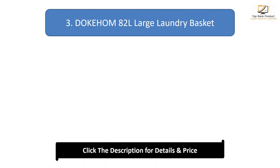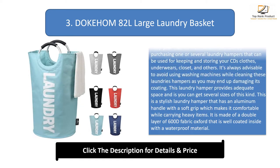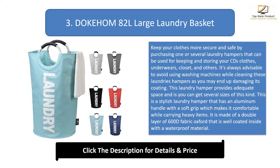Number 3: Delkham 82 Litres Large Laundry Basket. Keep your clothes more secure and safe by purchasing one or several of these laundry hampers, which can be used for keeping and storing your clothes, underwear, closet items, and others. It's always advisable to avoid using washing machines while cleaning these laundry hampers as you may end up damaging the coating.